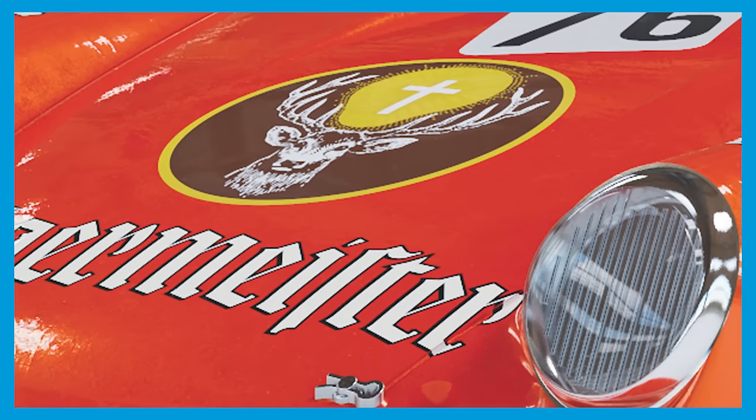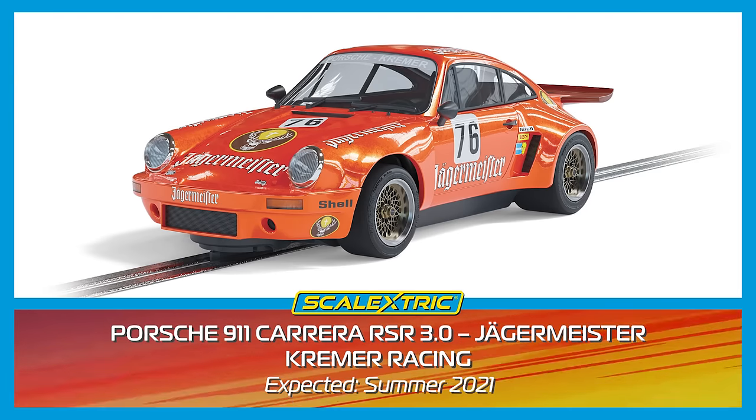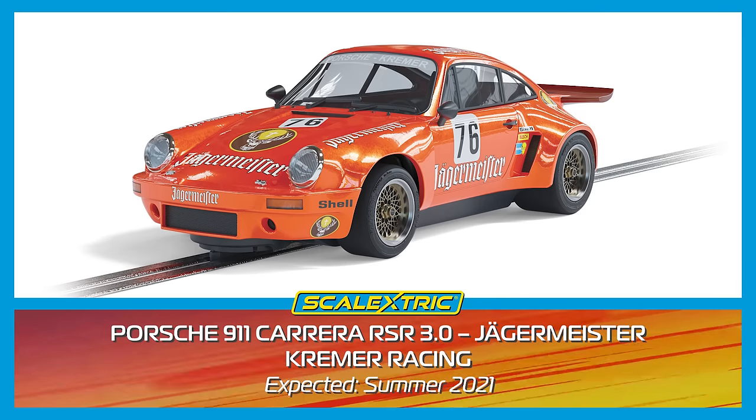Coming in at number 9 is this Porsche 911 RSR. The large whale tail rear wing coupled with the Jägermeister colours ensures that this car certainly stands out.